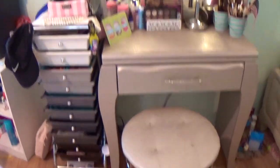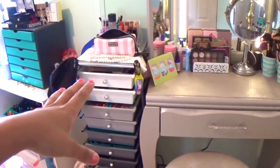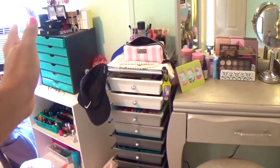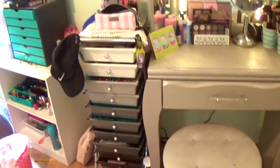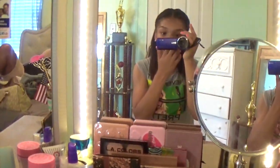So this is my makeup collection from afar. That's my vanity and that's the little thing from like three years ago — I used to put my makeup in that, but it outgrew it. When I bought that I was having minimalistic thoughts, but then I just went all out and bought a lot of makeup. So we're going to go into it — I'm going to sit down because it's more stable.